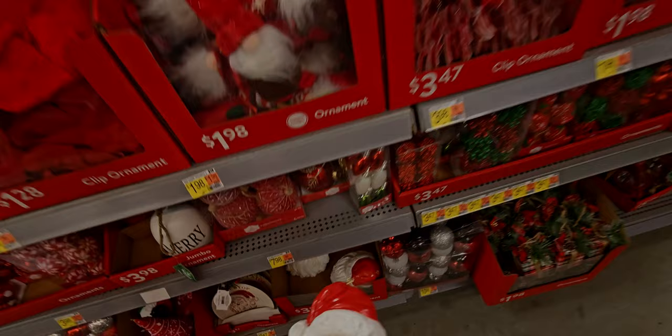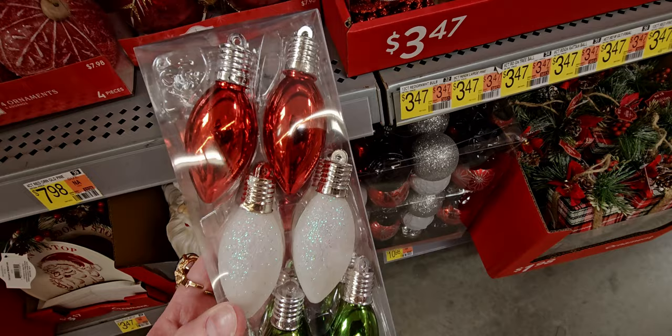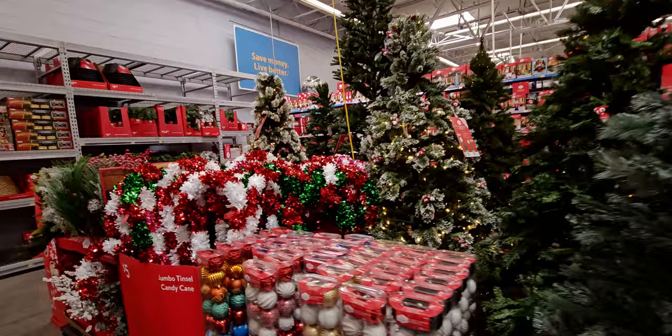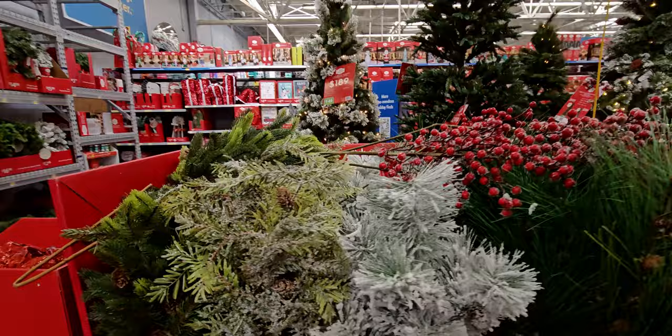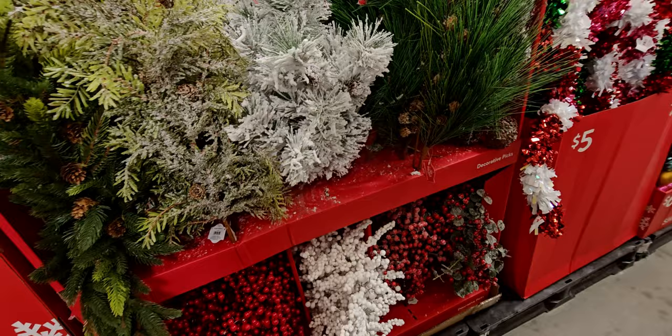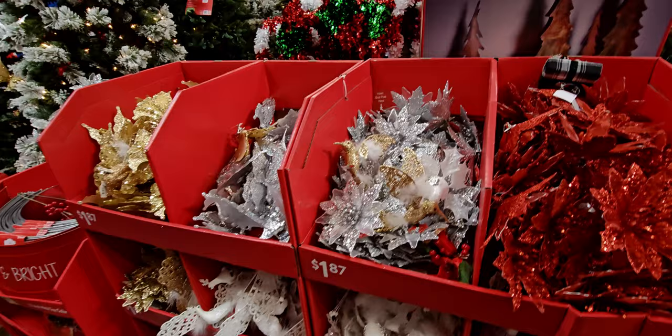These ornaments are 12-count and look like Christmas lights. More Christmas treats — I showed these in my last walkthrough. And there are new little picks here — $7.97 apiece. See this one — there's a lot of snow on it, which I love. Oh, more Christmas paper!